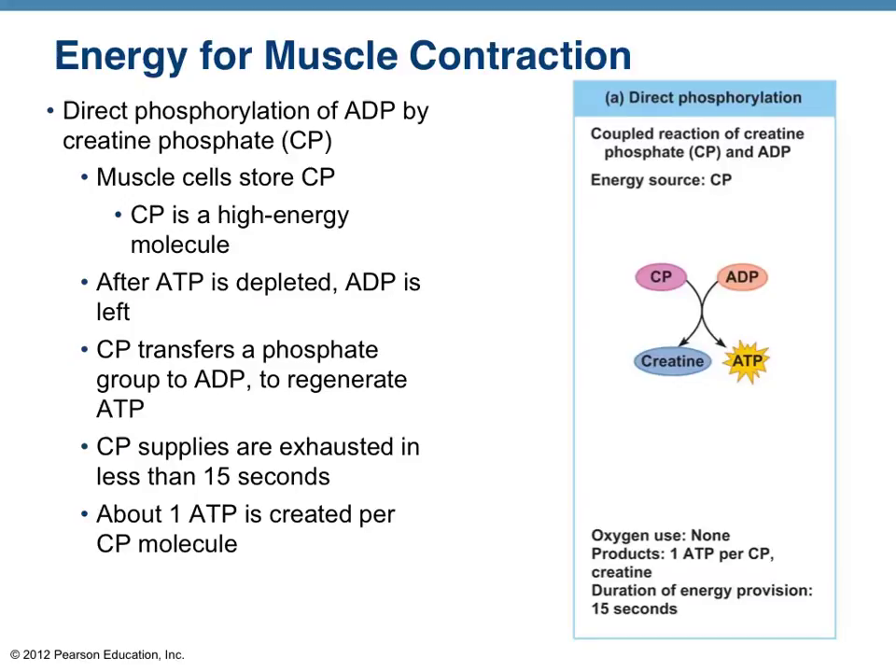The first strategy for the body is direct phosphorylation. We take the adenosine diphosphate left over and, using another natural compound in the body — creatine phosphate — a phosphate is donated from creatine phosphate back to ADP, regenerating the high-energy ATP molecule for muscle contraction. The creatine phosphate supplies are exhausted in roughly 15 seconds, so there's not a whole lot of time for sustained muscle contraction just from creatine phosphate.